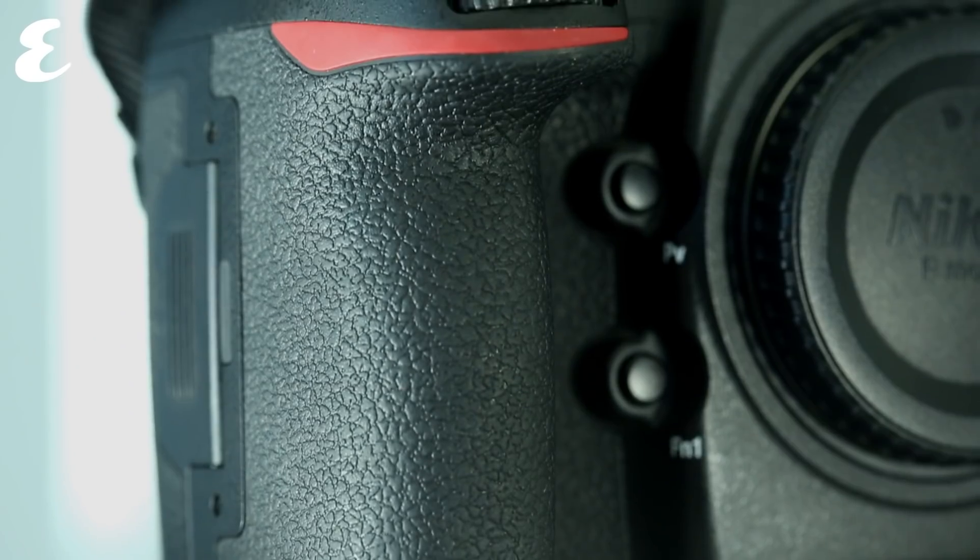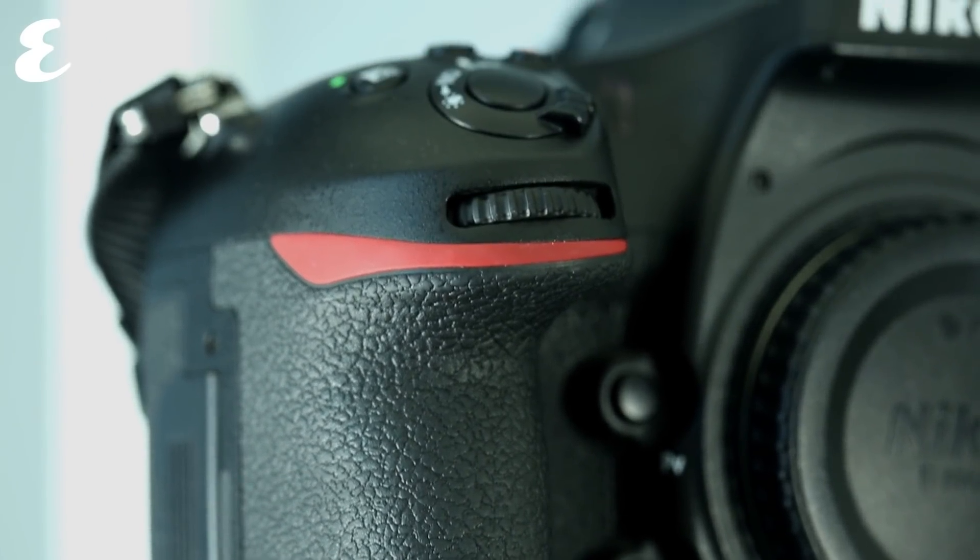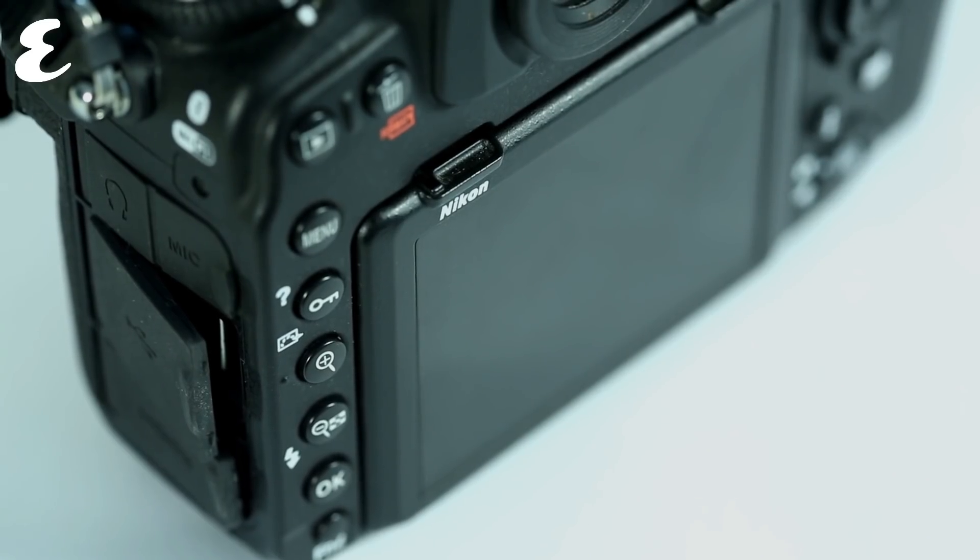This camera is built to be a workhorse. It is weather-sealed, which is extremely good if you plan on taking it out into the desert. It also has a chunky grip. This is a camera that can definitely take a beating.